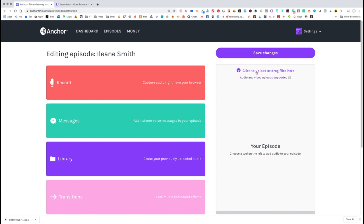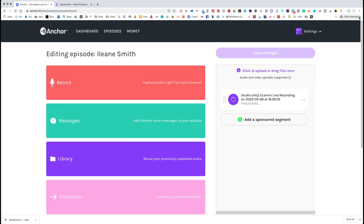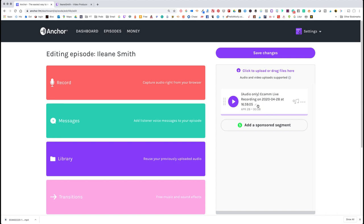Now we're going to click 'Upload or drag files here.' I'm going to click to upload and my files are in my Ecamm folder. It says 'Extracting audio from video' — wow, was that quick! It's a three-minute segment or something like that, and it tells you that it's audio only.